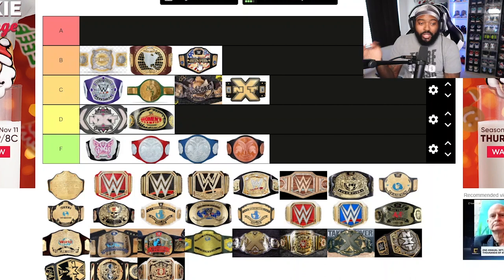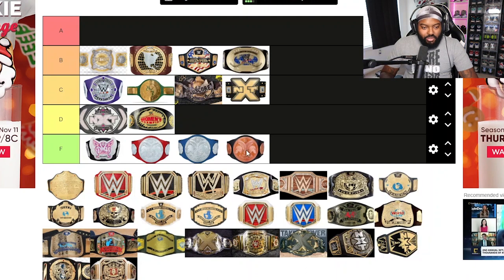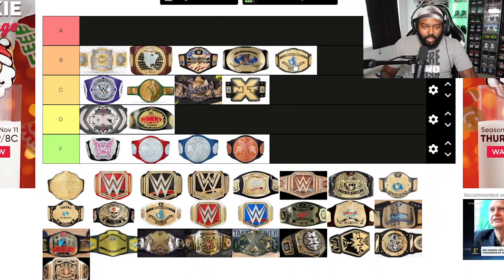The United States Championship goes in B tier. It's always been a good-looking title and I've always enjoyed it. I remember the spinner version when John Cena won it, but the US Championship in general has to always be nothing less than B tier for me — it's a nice, simple design that I like.